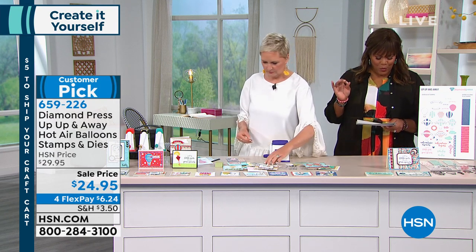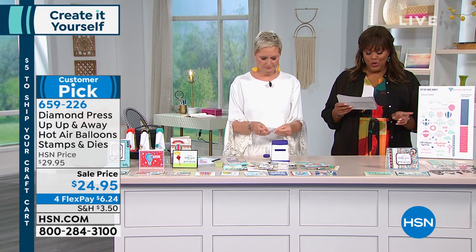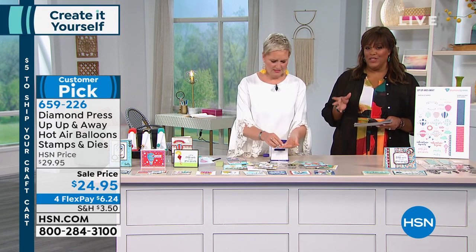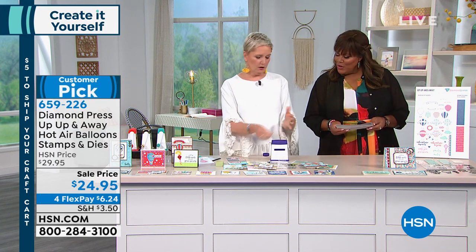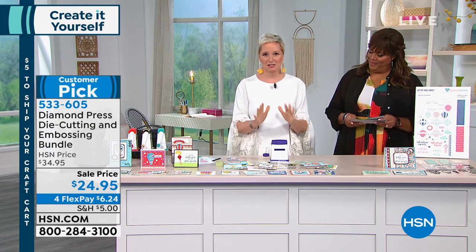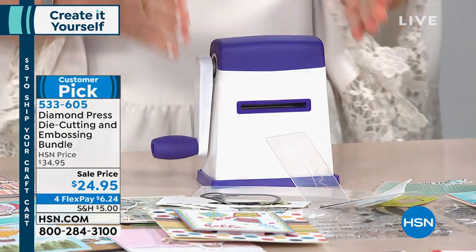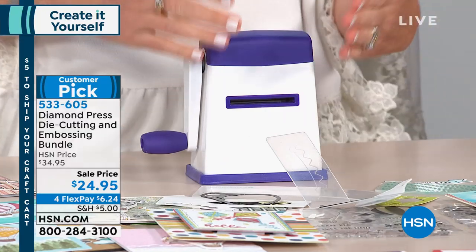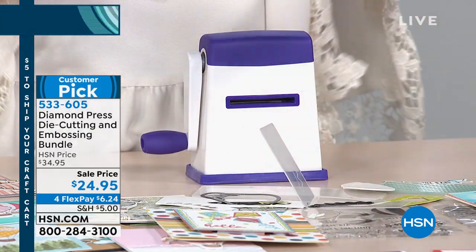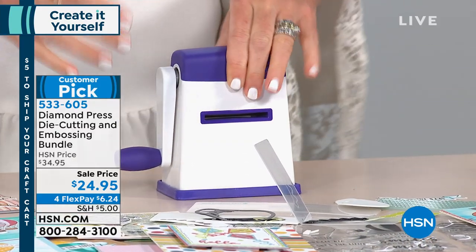You're getting 15 metal dies on a white card, 16 stamps on two clear sheets — you'd pay at least $10 a sheet for just the stamps — plus two large embossing folders, one blank and one small folder. All of this for $24.95, and this is a limited quantity. Let's also talk about the Diamond Press machine itself for a minute. It's $24.95, which is ten dollars cheaper than normal. This is an actual tool — not a stamp set, not a die set — an actual die-cutting machine for $24.95.